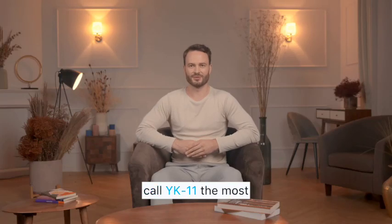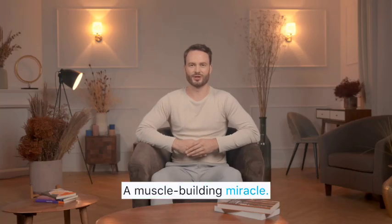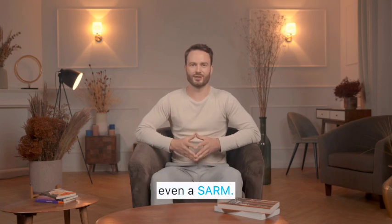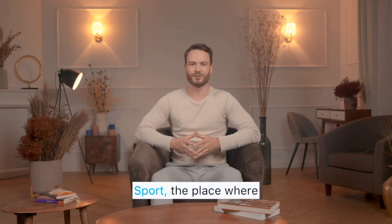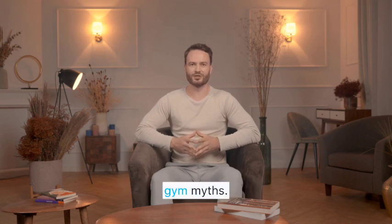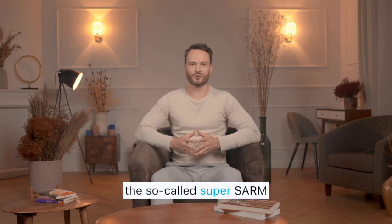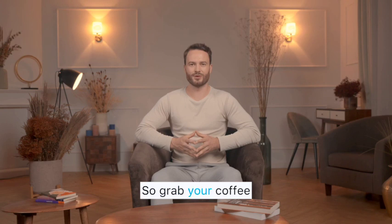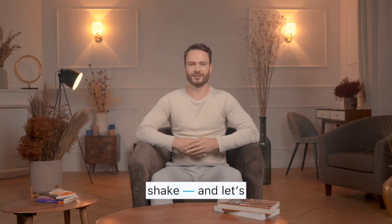You've probably heard people call YK-11 the most powerful SARM ever made — a muscle-building miracle, a genetic hack. But here's the twist: YK-11 isn't technically even a SARM. Welcome back to SARM Sport, the place where we separate science from gym myths. Today we're talking about the so-called super SARM, how it works, what it does, and whether it's really worth the hype or the risk. So grab your coffee or your protein shake, and let's dig in.